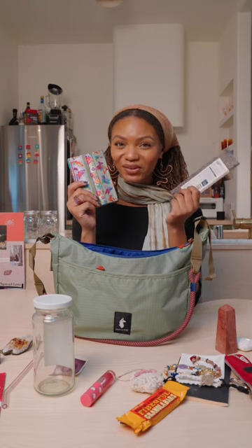A notebook, just in case I get inspiration. I got this in St. Louis at the art museum.